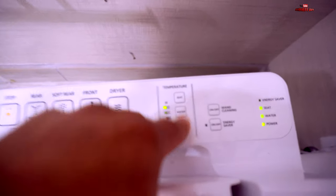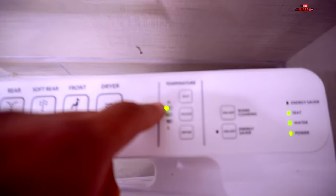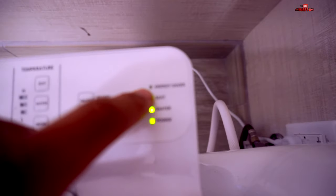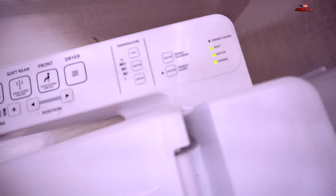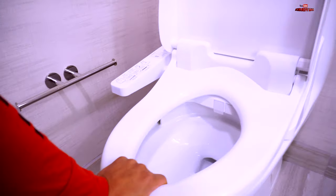This is the pressure setting — you can raise it or lower it. This is the seat temperature, which we'll put on hot, and you can choose from high to low. This is the wand cleaning — on or off — which you use after you're done, and then it saves energy. The control panel is stuck to the toilet on the right side. In order for it to activate, you have to put your hand here because it has to detect that somebody is sitting down.